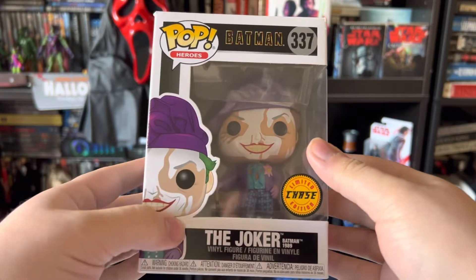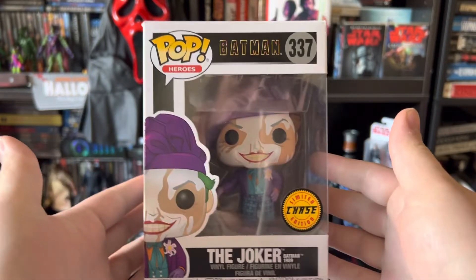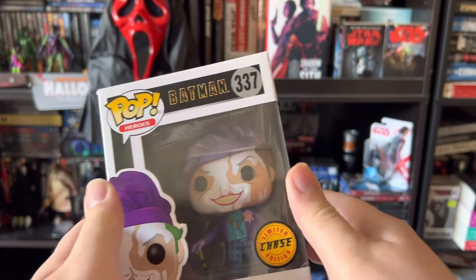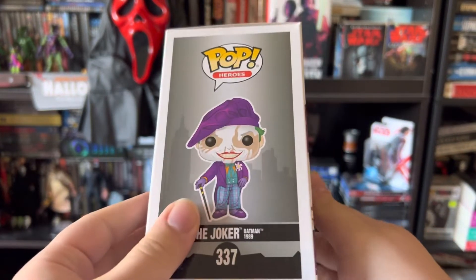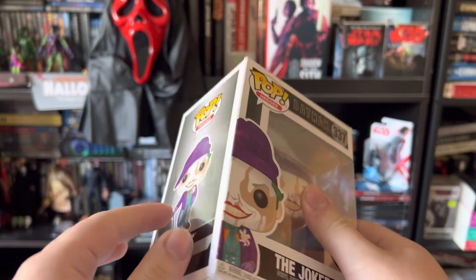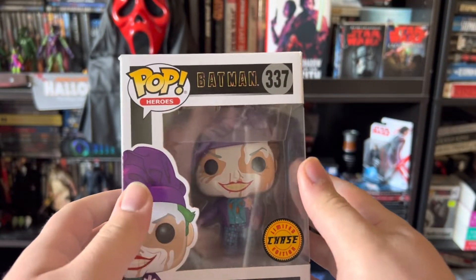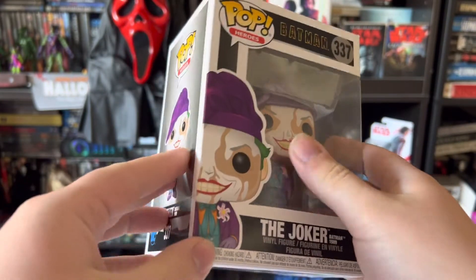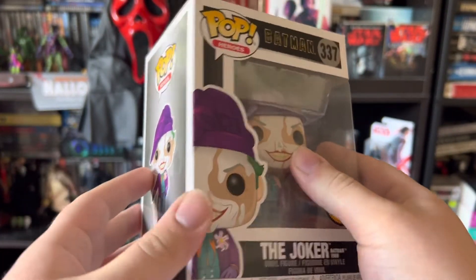This is the part in the movie where he's in the art museum. Guys, I absolutely — this might be my favorite Funko Pop that I own, being that the Joker is my favorite character of all time and Batman '89 is my favorite representation of the Joker of all time. And I just absolutely love this figure guys.